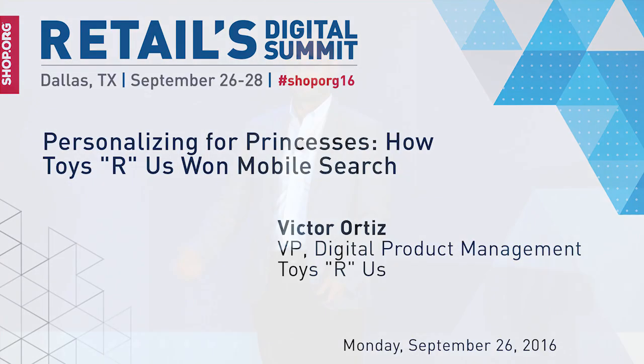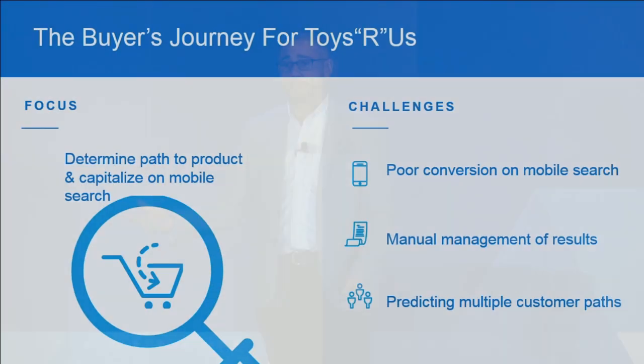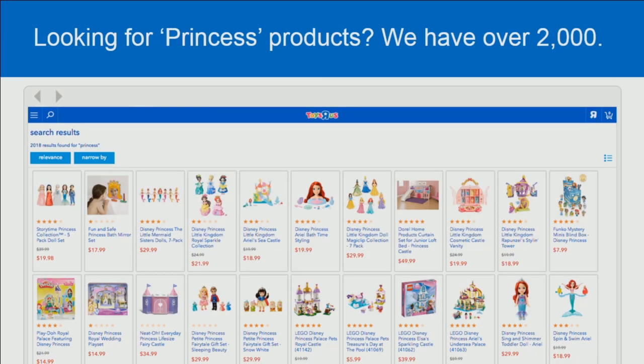If you take an example like Princess products, we have over 2,000 of them. Our tablet site is also on our mobile site — we have a responsive mobile and tablet experience. If you have over 2,000 products for Princess, it's hard to know what you're looking for. When you're on mobile, if you're not showing them the right thing, then everything else just becomes noise. Our job becomes: how can we start to filter out noise for one person and make sure that we're getting the right noise out of the equation for somebody else?